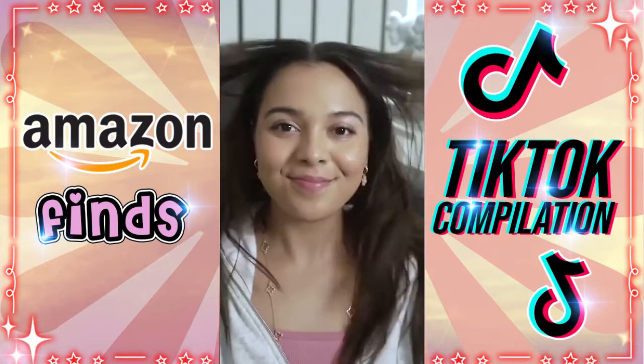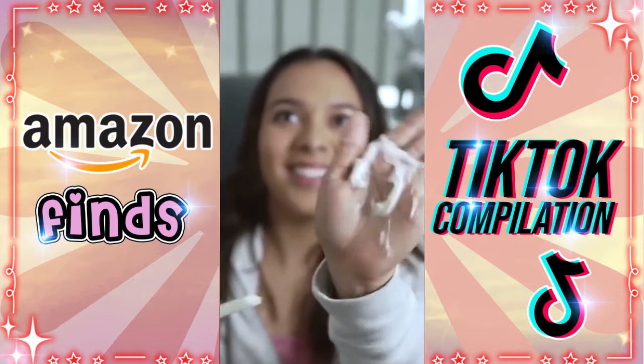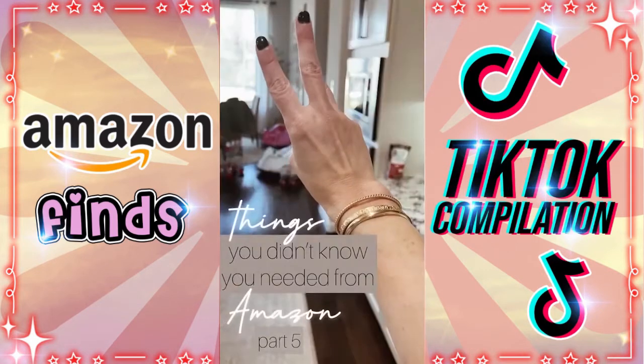All you have to do is apply plenty of conditioner around the roots — it can be nice and greasy, that's okay. Use a little toothbrush to slick your hair back and pull it back into a bun. Remember: conditioner, the roots, toothbrush, put it up.